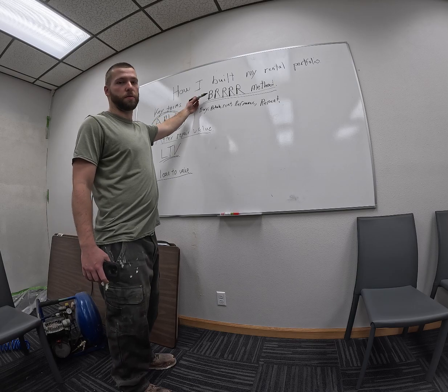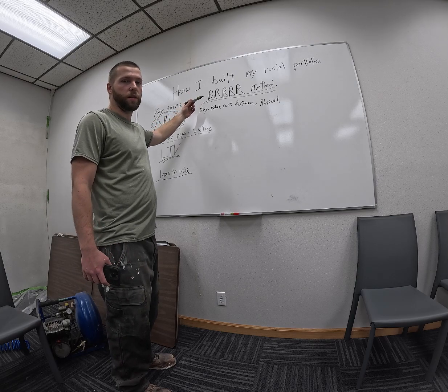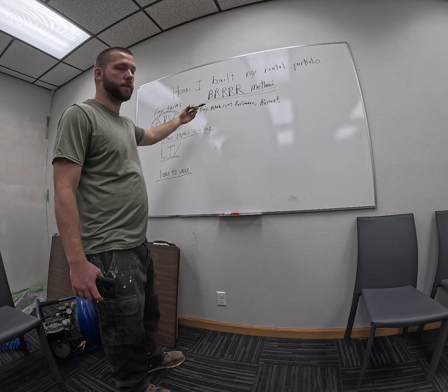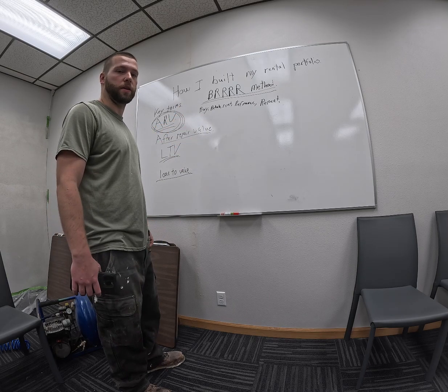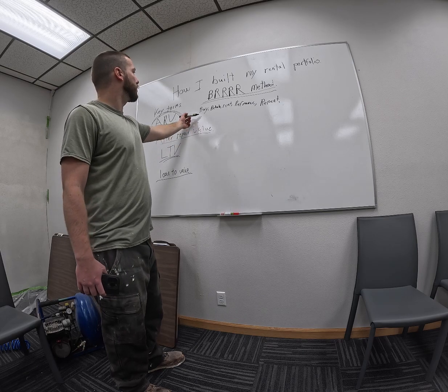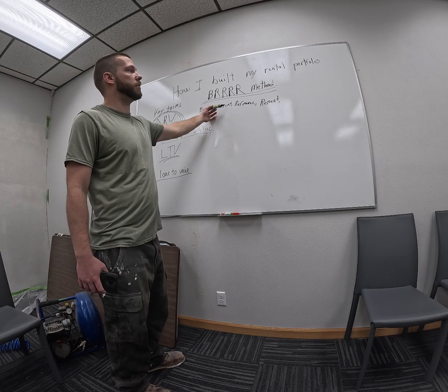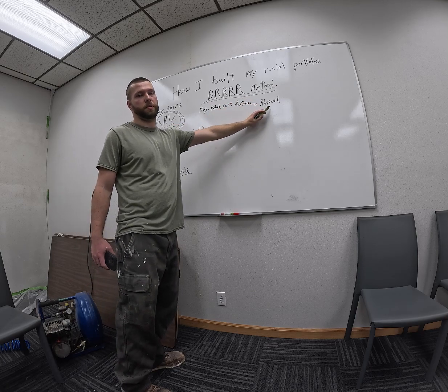The basic strategy is the BRRRR method. This is something I found online and in a BiggerPockets forum. The simple premise is you buy, rehab, rent, refinance, and repeat.